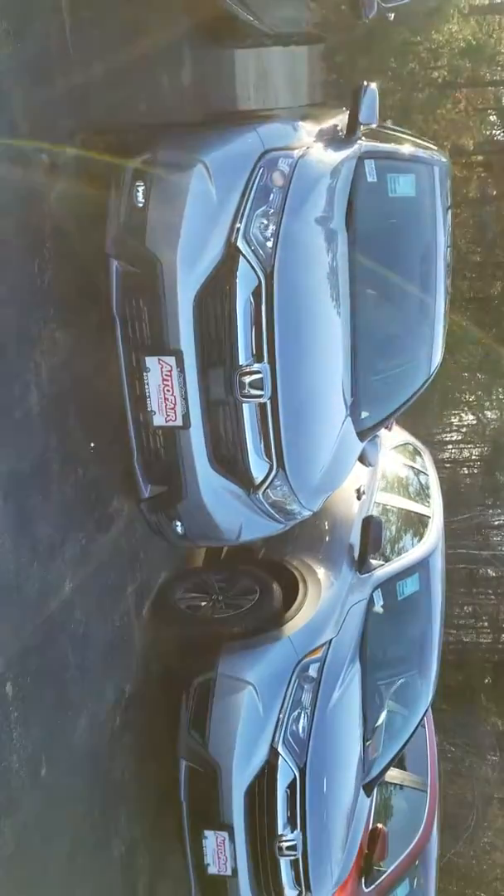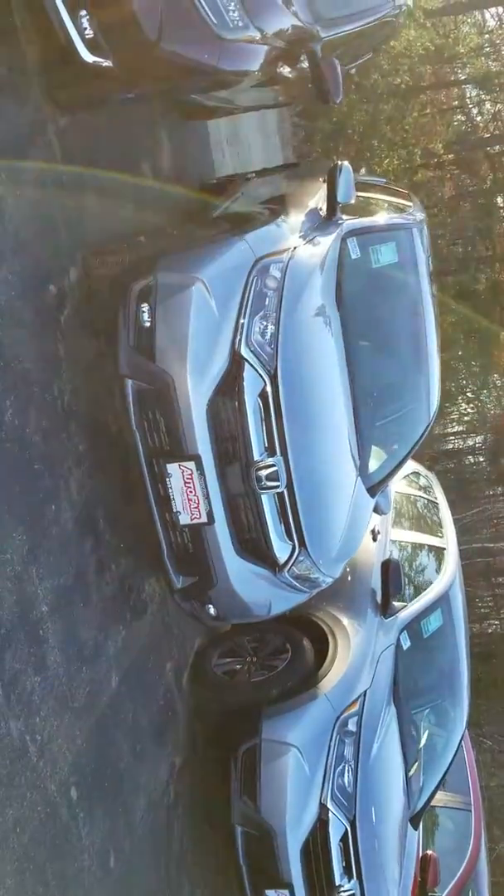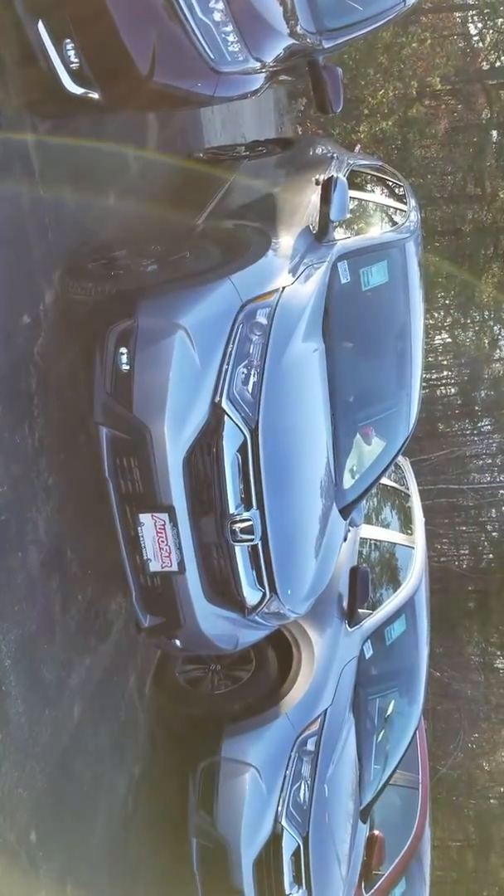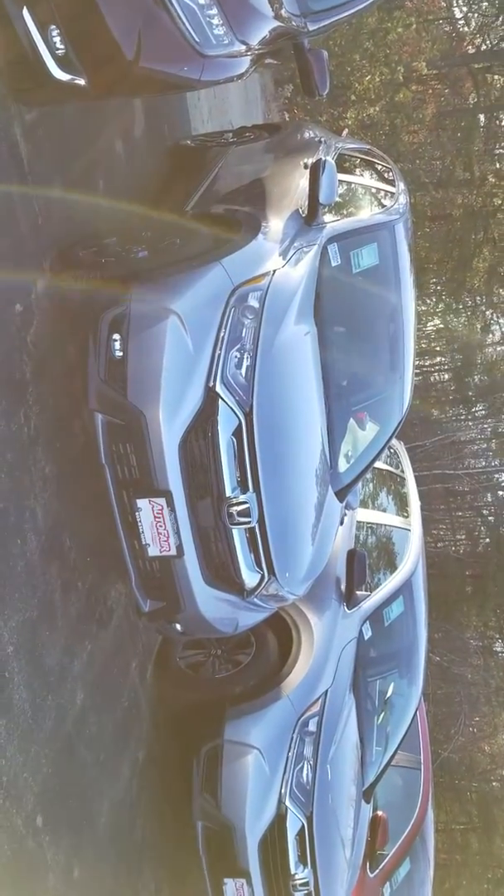Hey Scott, this is Dan Griffith from AutoFair Honda, Manchester, New Hampshire. This is your 2019 Honda CR-V EX. I'm going to do a quick little walk around this vehicle and show you some of the features on it.